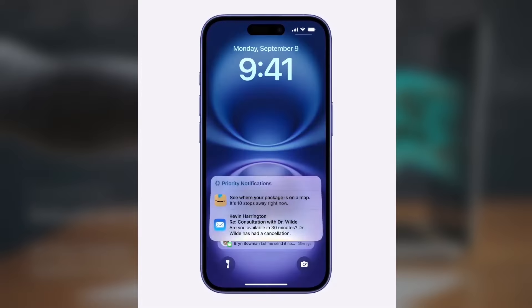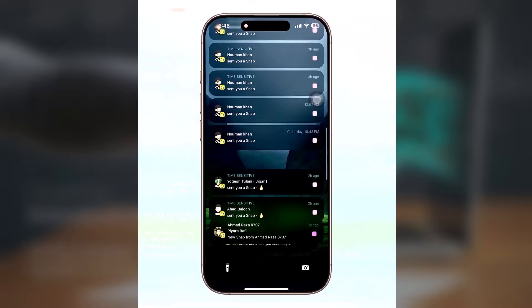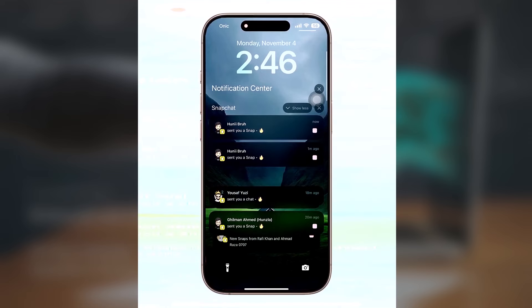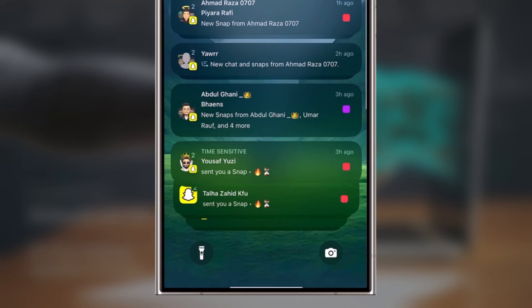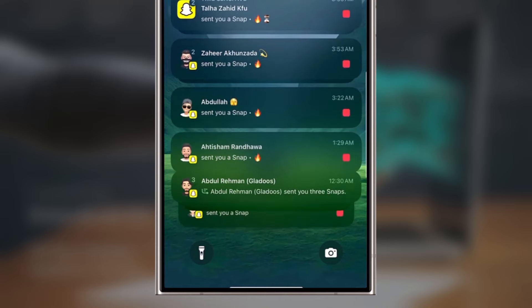Notification summaries on iOS are part of Apple's Apple Intelligence, which at present is available only in English, with Apple planning to expand support to a few more languages in 2025. Samsung, by contrast, already offers Galaxy AI in multiple languages, so if notification summaries come to One UI, it's likely that they will support more than just English.